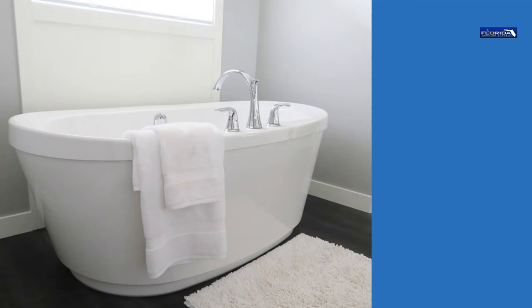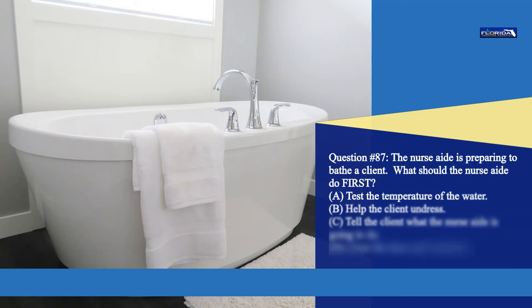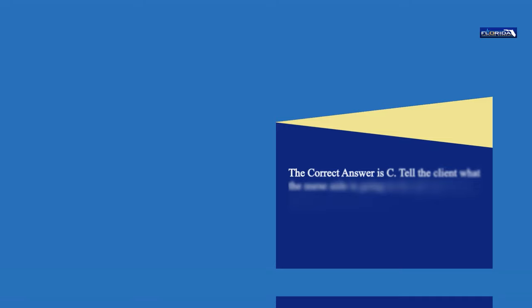Question 87. The nurse aide is preparing to bathe the client. What should the nurse aide do first? a. Test the temperature of the water. b. Help the client undress. c. Tell the client what the nurse aide is going to do. d. Close the door and windows. The correct answer is c. Tell the client what the nurse aide is going to do and ask for the client's permission before starting the bath.